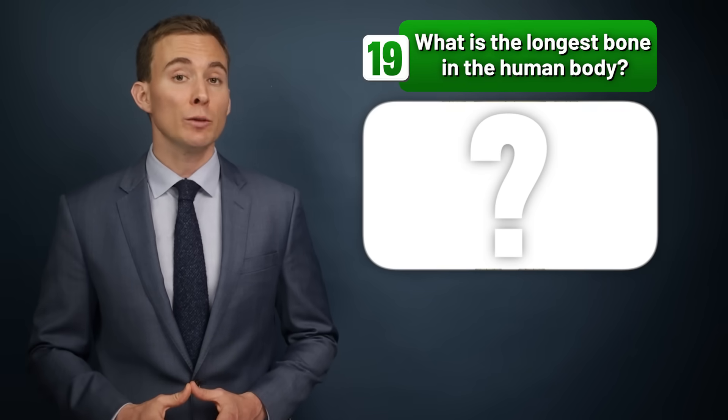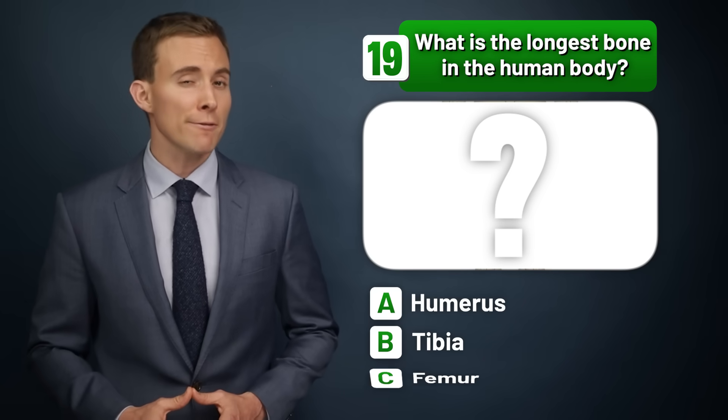What is the longest bone in the human body — the humerus, the tibia, or the femur?